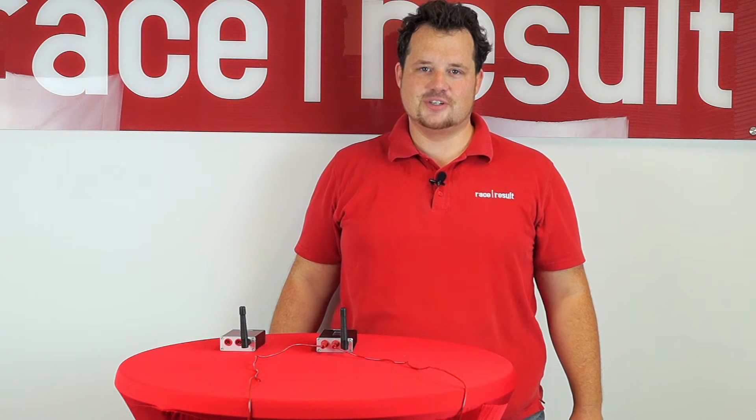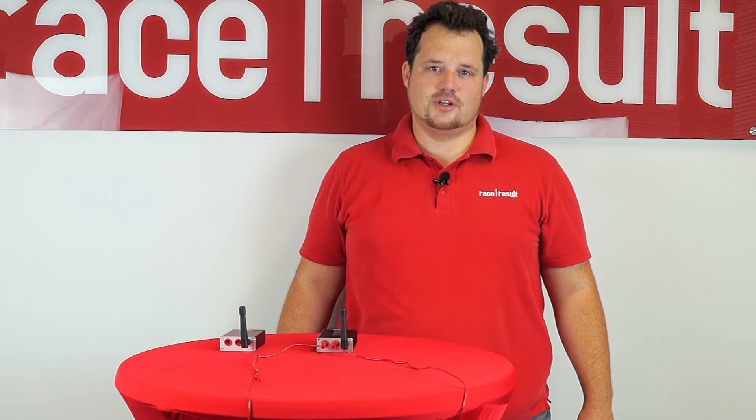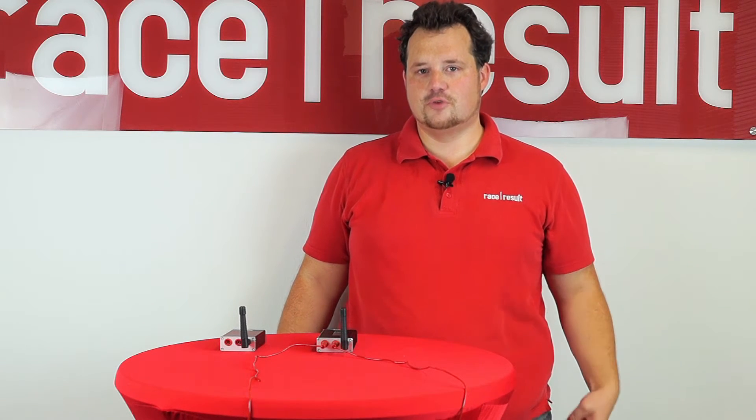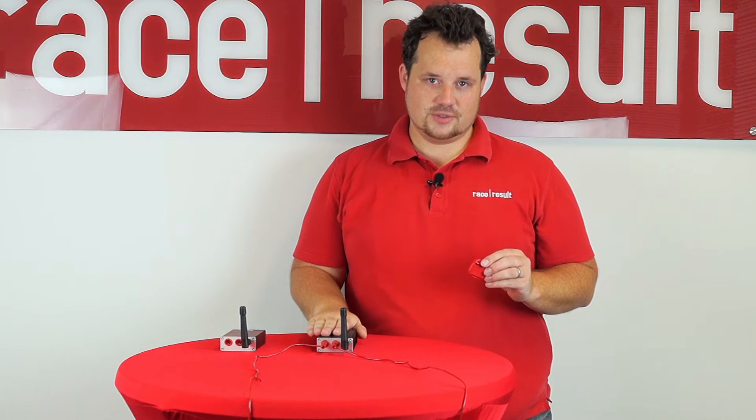Hello, I'm Nikias Klor, Head of R&D here at Reisresalt. Today I would talk a little bit about the technical details of how the data is transferred between our active transponder and our timing systems.